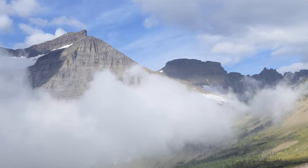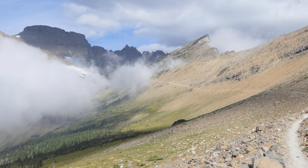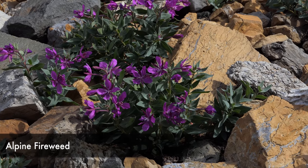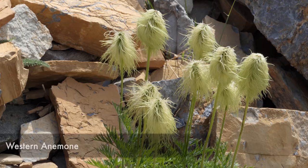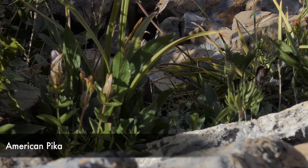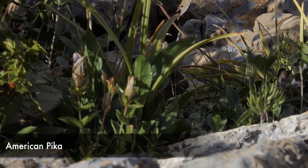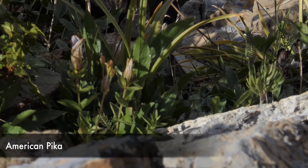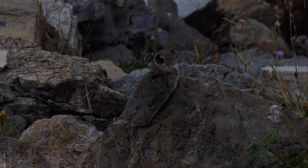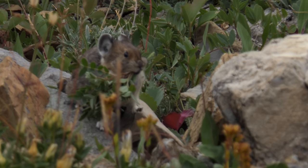As we went up, we definitely saw lots of flowers still remaining, although it's definitely becoming towards the end of the season. The goal today was to show Jerry his first pika. So as soon as we broke out into the talus slopes over by Pagan Pass where you can actually see the pass, we stood there for a couple of seconds and lo and behold, one popped out.